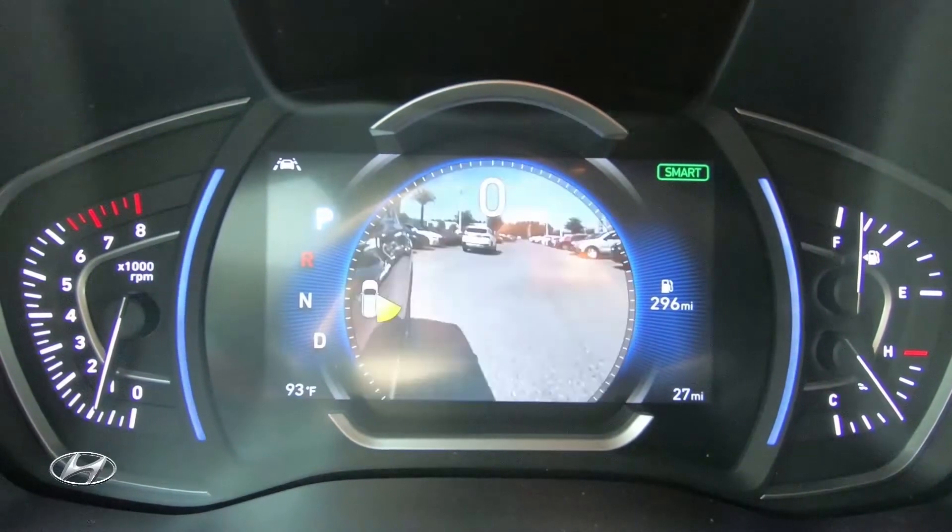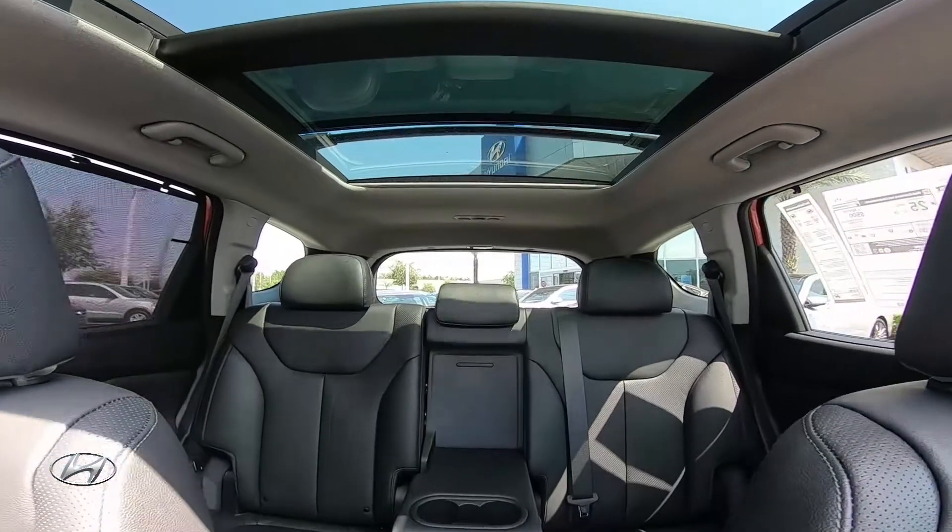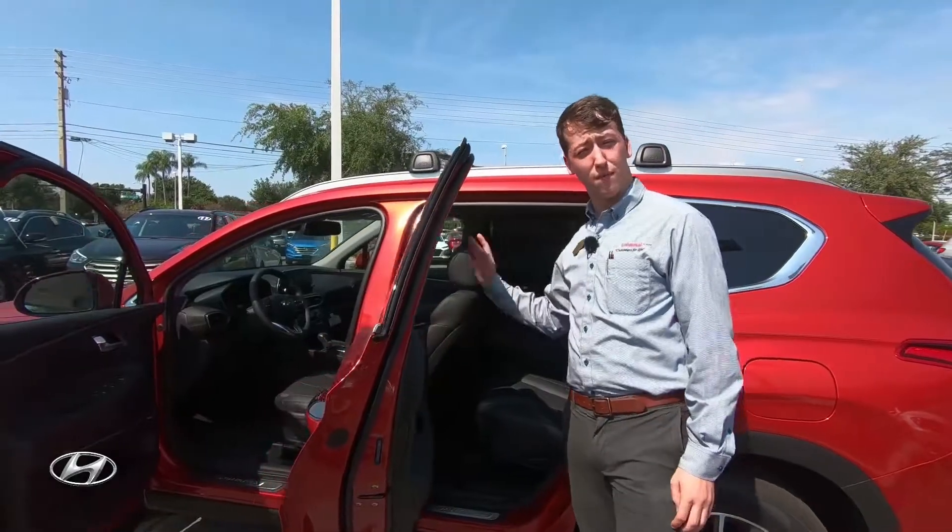In the back, these rear seats do fold as well as recline. They also give you heated capabilities and a manual sunshade, so your rear passengers can be just as comfortable as those in the front.